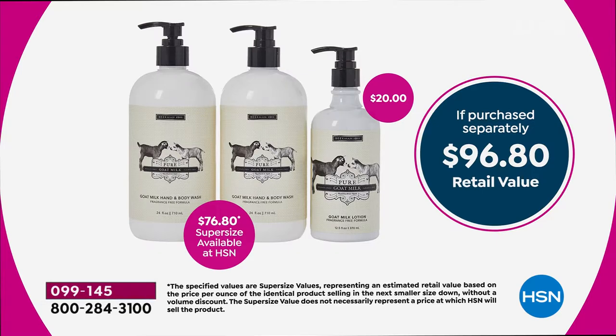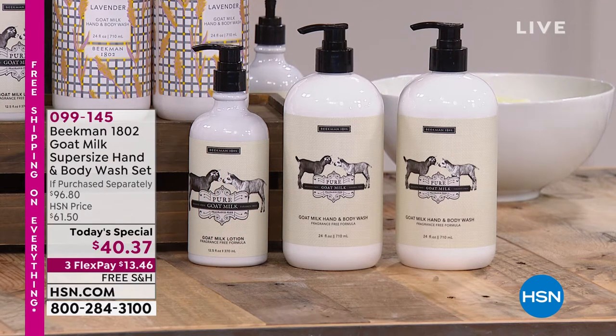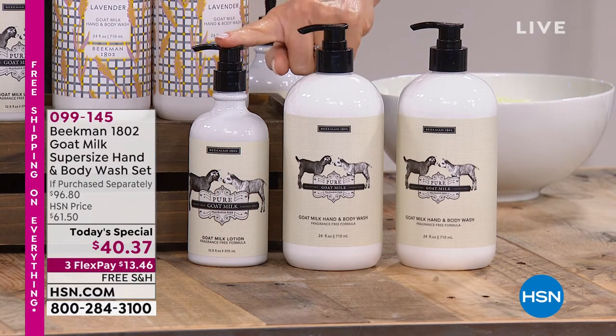There's one more chance tonight to pick this up. Here are the fragrances: if you want soft, clear, hydrated, healthy, glowing skin, experience the goat milk difference. We have the Pure Goat, which has zero fragrance. You receive two 24-ounces and one 20-ounce of the hand lotion, all today with free shipping — just $13 and change gets it home.